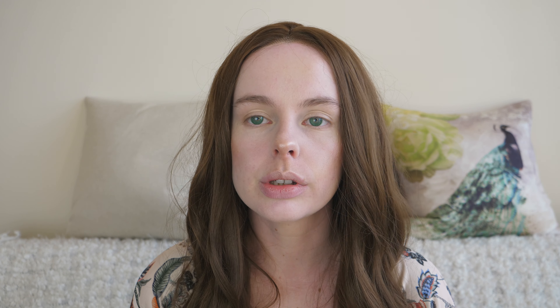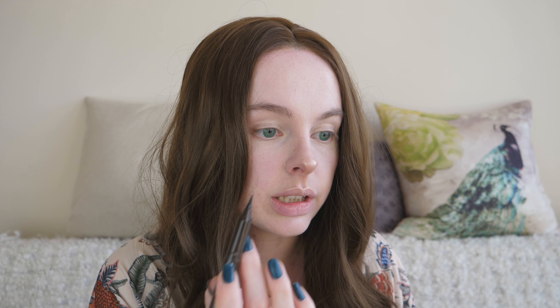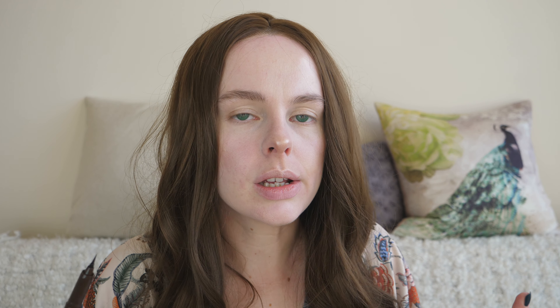Moving on to the next thing on the list, which is going to be brows. I'm going to use this Easy Brow Tattoo, because it's like a felt tip kind of thing. You're best doing upward strokes, rather than trying to fill it in like you would with a powder or pencil — for this you're more like creating extra hairs. Just bear in mind it may take a little bit longer than your usual brow product, because if you're going to be drawing intricate tiny little hairs on your face, that obviously is going to take a while. They look like brows.